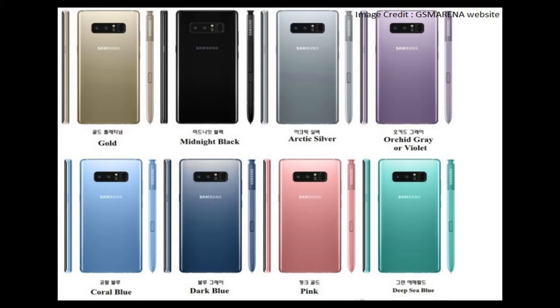Then we have Arctic Grey or Violet, which we may see later on after the release. Again, it may depend on the region — not sure, but we'll see. Then we have Coral Blue, which we have already seen in the Note 7. It looks cool to me — I don't know about you guys, but it's a good one.